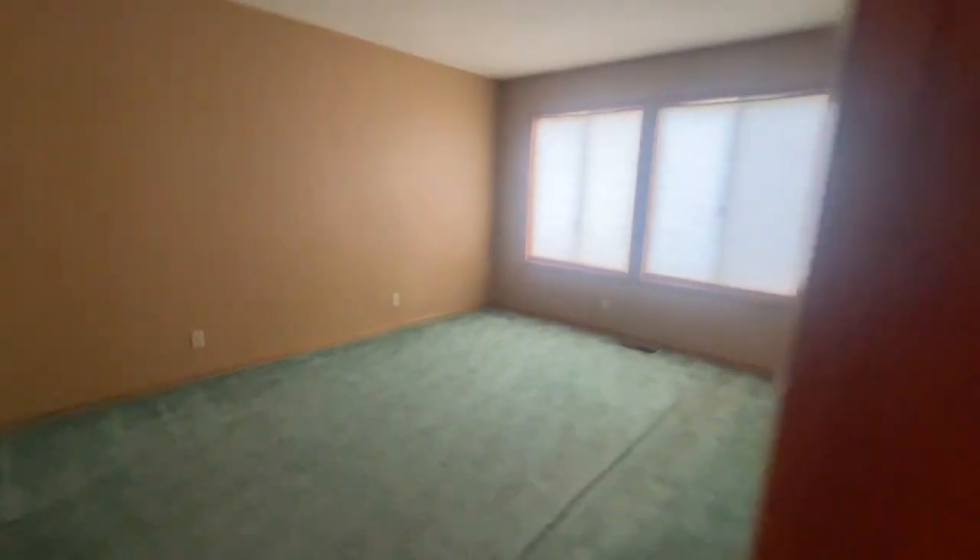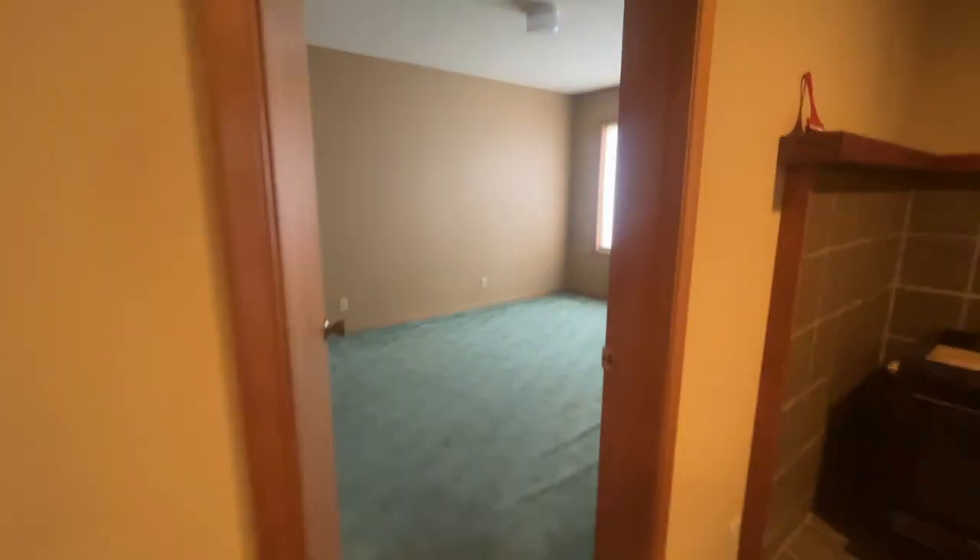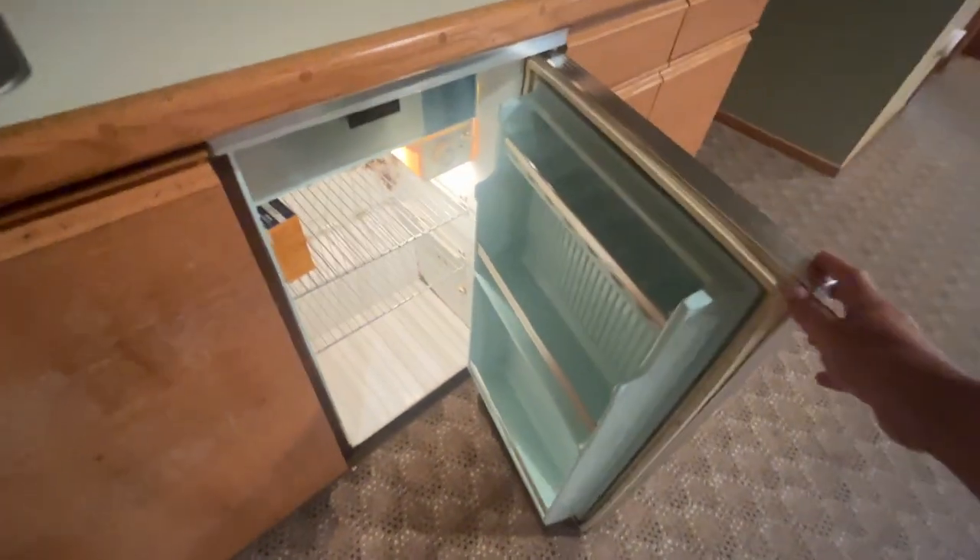Smells like incense down here. I told you your spirit animals lived here. There's a bedroom, and a little kitchenette with a very fun old fridge that still works.